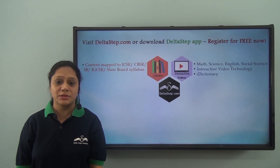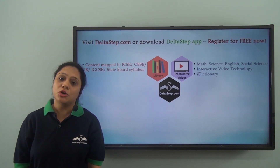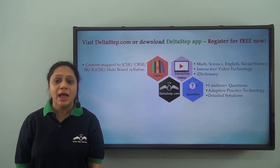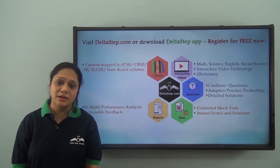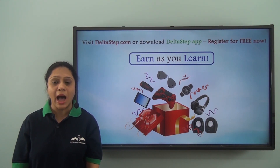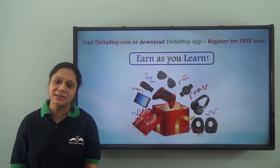Over 5000 amazing lectures across Maths, Science, English and Social Science. Our unique interactive video technology keeps you engaged and our iDictionary feature allows you to quickly revise any concept. Master each topic at your own pace with our adaptive practice technology and 1 million plus questions. Get instant answers and detailed solutions. Be exam ready by taking unlimited mock tests, with performance analysis and actionable feedback. Personal tutors to resolve your slightest of doubts. You can also win amazing prizes like PlayStation, iPad, watches and many more, along with certificates through our earn-as-you-learn program. So learning at Deltastep is not just fun and easy — it is also rewarding. Register for free now.